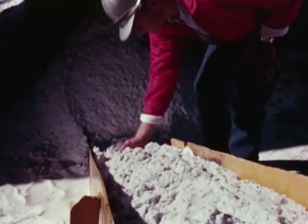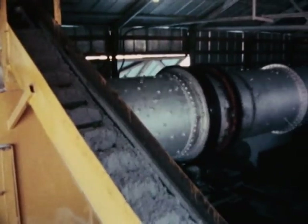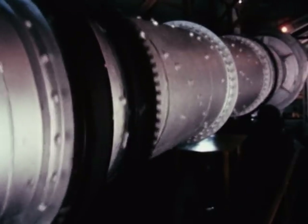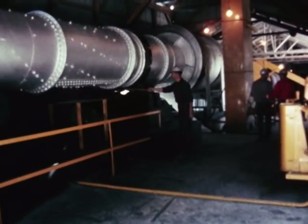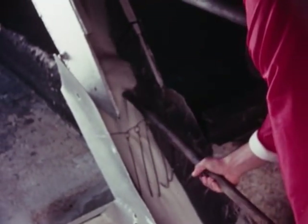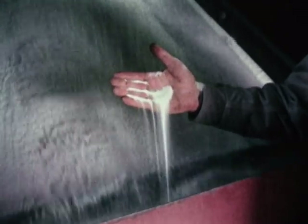Under the supervision of Gary Carnes, it receives further processing. It's conveyor transported from car to feed chute, there to be passed through one of two identical rotary dryers and subjected to temperatures up to 3,000 degrees. When the material emerges at the far end of the dryer, it's not only dry but hot — 450 degrees hot — and ready for the next step, which takes place in the screening room.